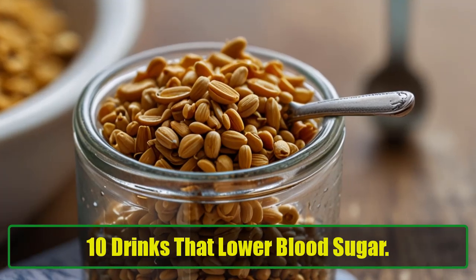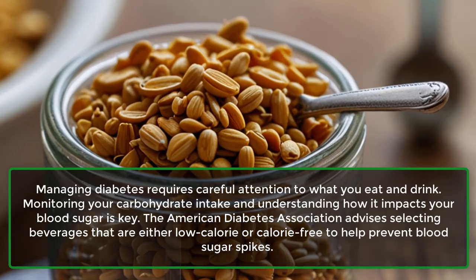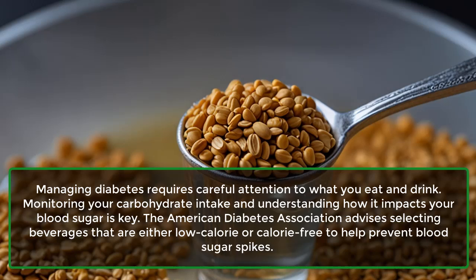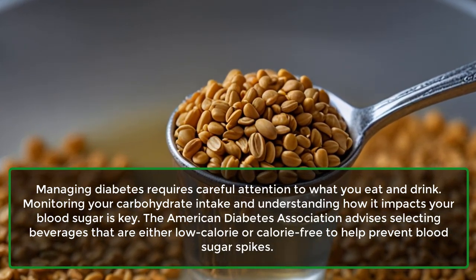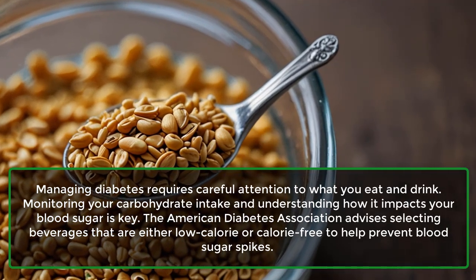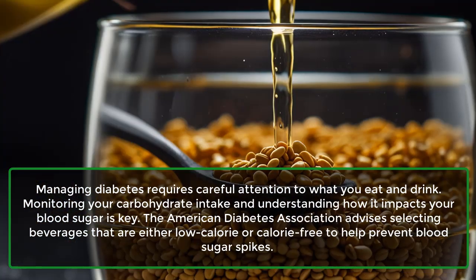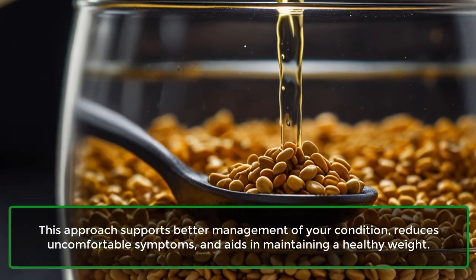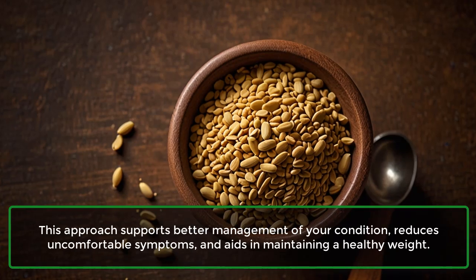10 Drinks That Lower Blood Sugar. Managing diabetes requires careful attention to what you eat and drink. Monitoring your carbohydrate intake and understanding how it impacts your blood sugar is key. The American Diabetes Association advises selecting beverages that are either low-calorie or calorie-free to help prevent blood sugar spikes. This approach supports better management of your condition, reduces uncomfortable symptoms, and aids in maintaining a healthy weight.